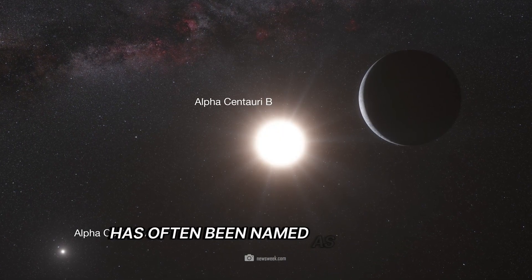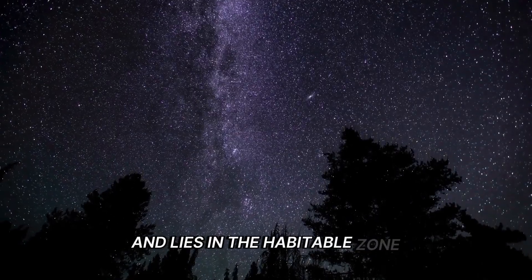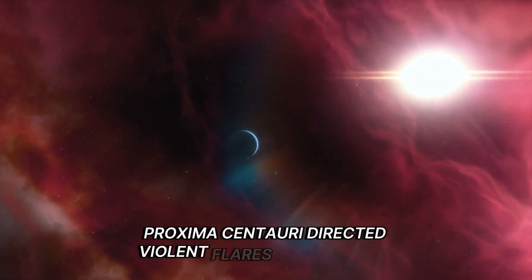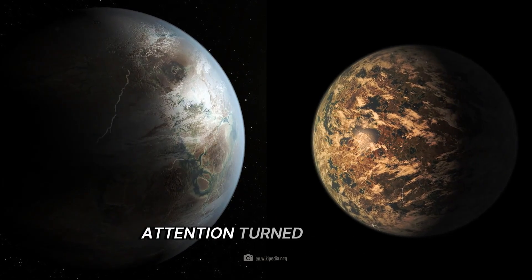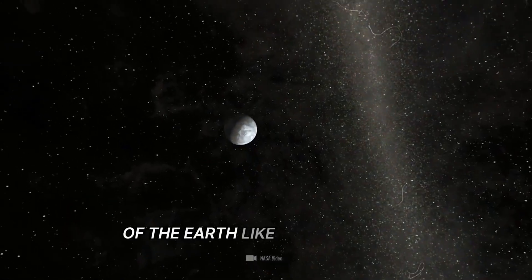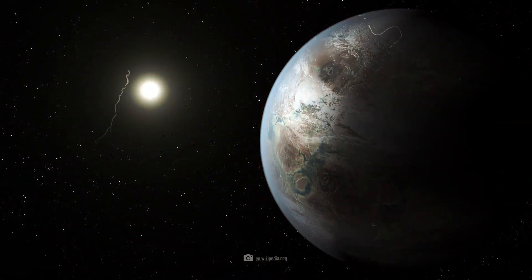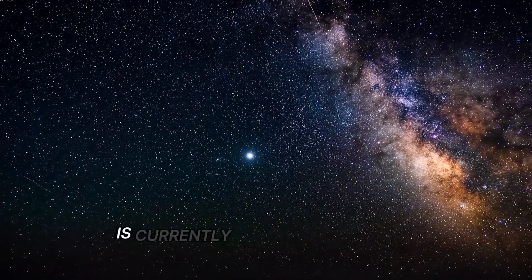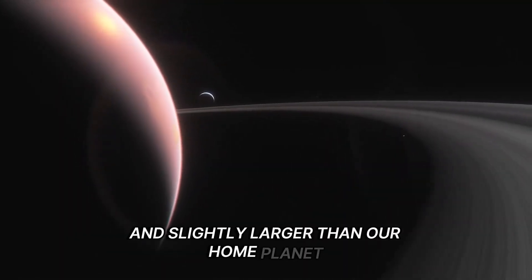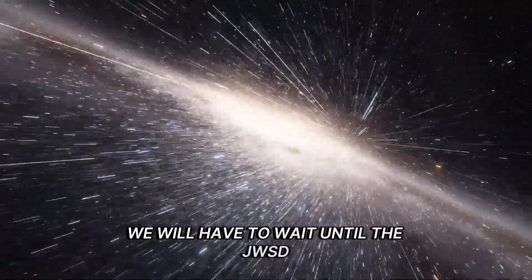Proxima Centauri b has often been named as the most Earth-like planet. Only four light-years away, it orbits the star closest to us and lies in the habitable zone where conditions for liquid water are good. However, hopes of finding life there faded after the star Proxima Centauri directed violent flares at its planet. Attention then turned to other candidates such as Kepler-452b and TRAPPIST-1e. Webb confirmed the existence of Earth-like planets in the TRAPPIST system — the star TRAPPIST-1 probably has seven planets, five of which are similar to Earth. Kepler-452b, currently the most Earth-like planet ever discovered, is around 6 billion years old and slightly larger than Earth, though we still know nothing about its atmosphere or biomarkers.